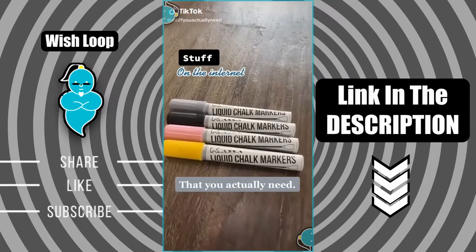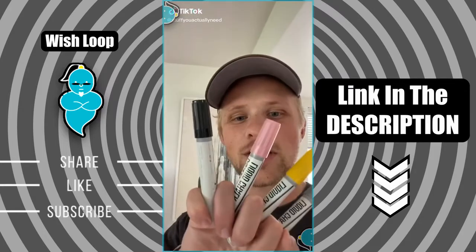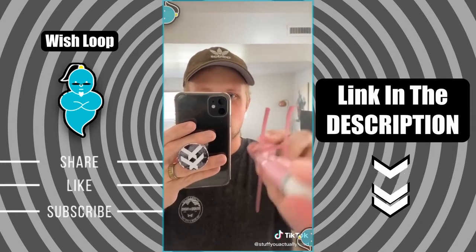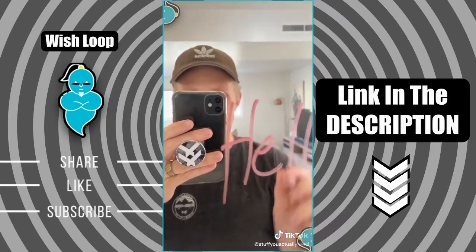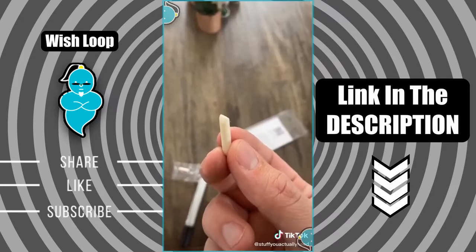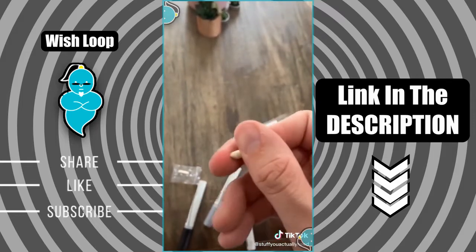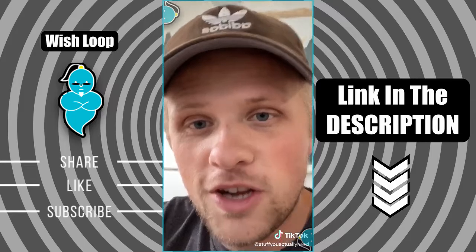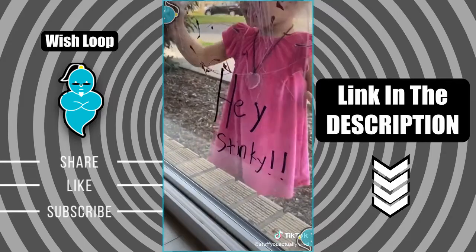Stuff on the internet that you actually need — these are my liquid chalk markers, a better and brighter version of chalk. You can write and erase on several different types of surfaces like mirrors, windows, chalkboards, and even plastic cups. They come with two extra tips that are reversible and perfect for different styles of writing. They're amazing — perfect for kids getting back to school and really great for leaving little notes around the house.